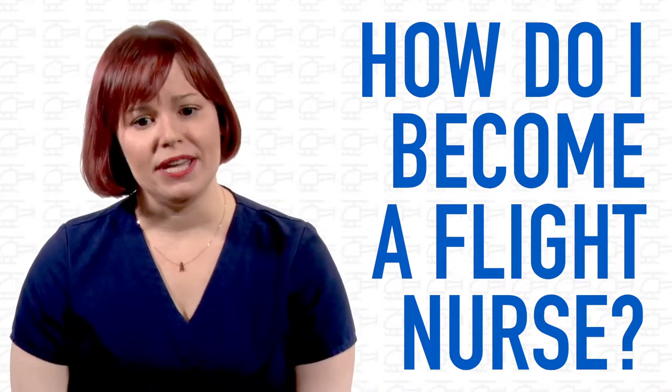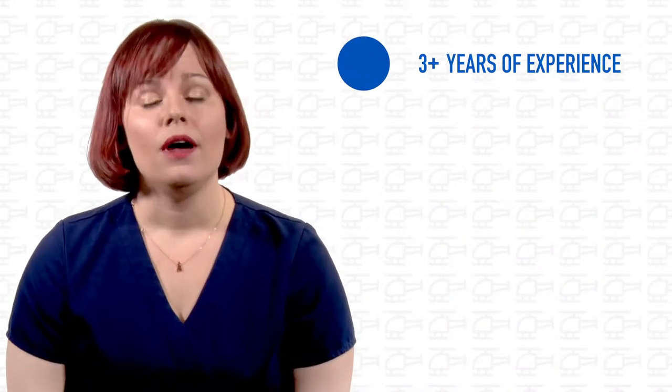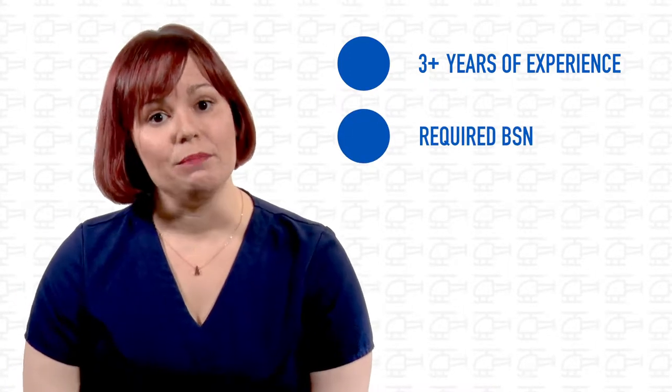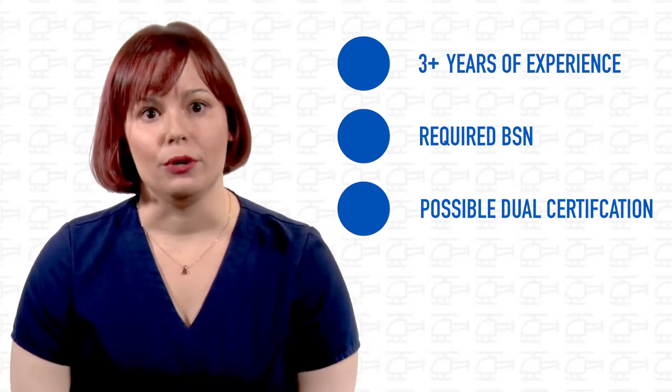Most organizations have the same basic requirements for their staff. You need to have at least three years of experience either in an ER or an ICU, and experience in both is obviously helpful. Most programs will require you to have a BSN as your entry level degree, and some programs will even require nurses to be dual certified as an EMT or a paramedic.